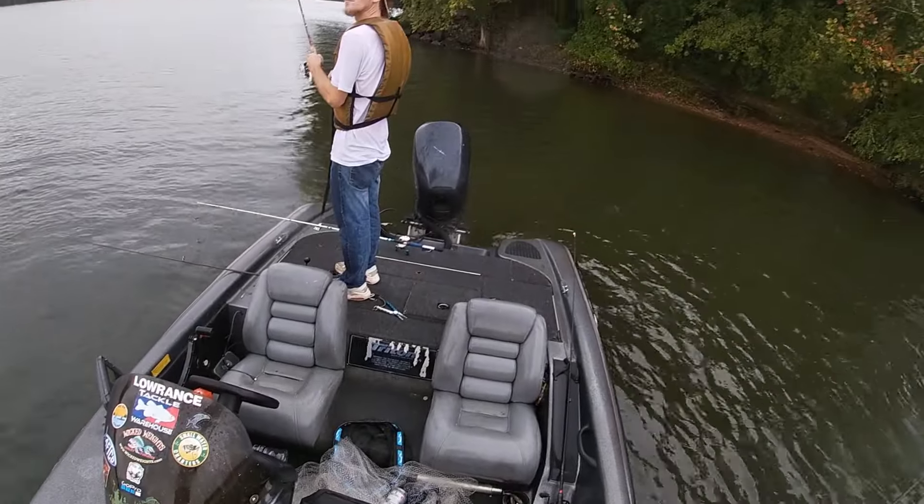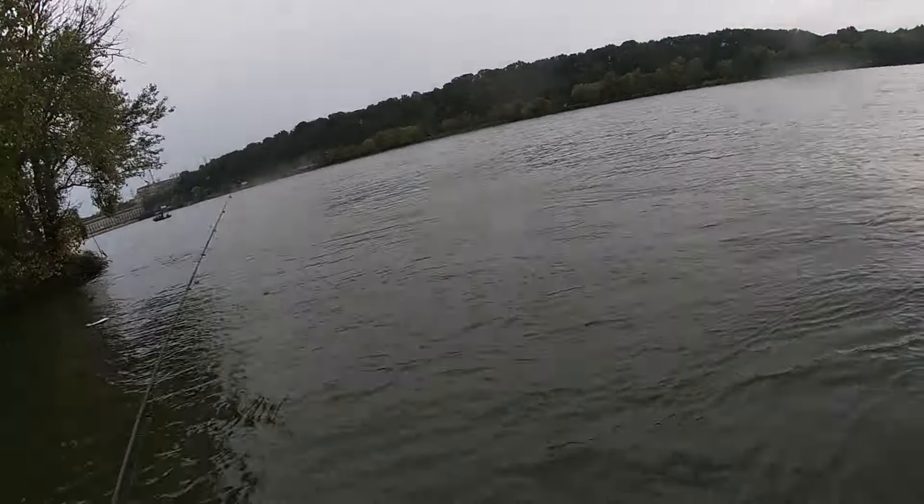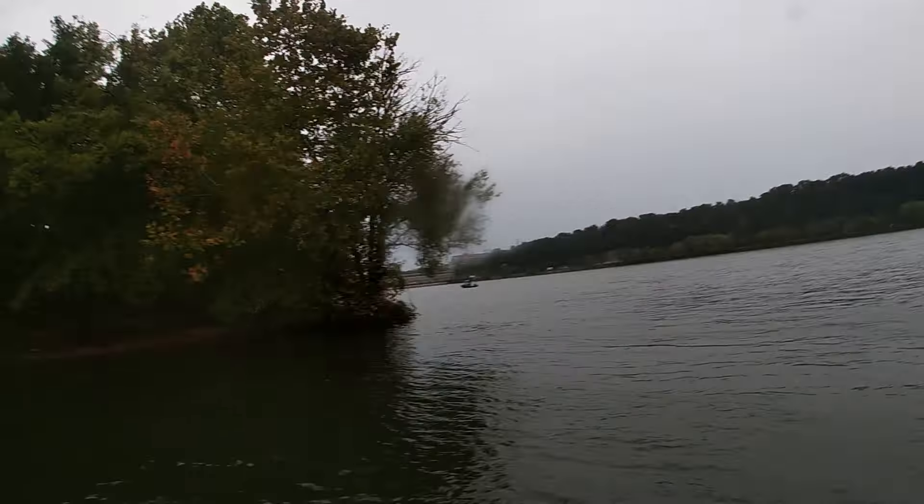I've actually got a largemouth in the live well right now — we'll show y'all here in a little bit. Didn't get to catch it on camera because it was raining. Now the rain has quit though, so we are going to get the GoPros out.